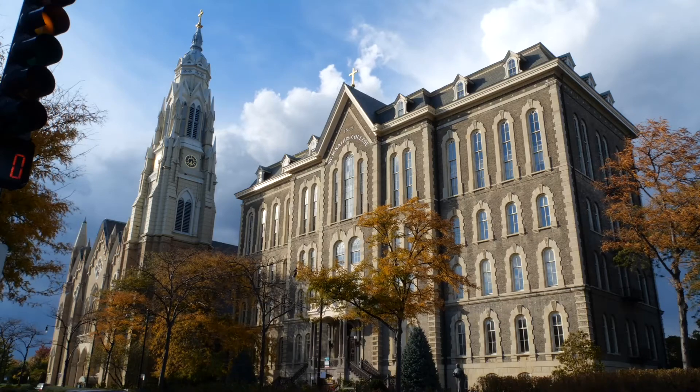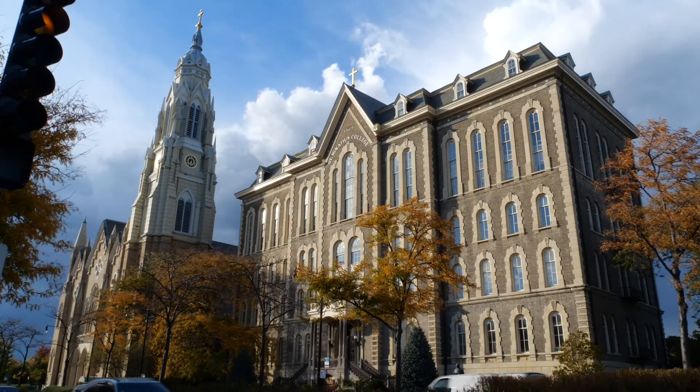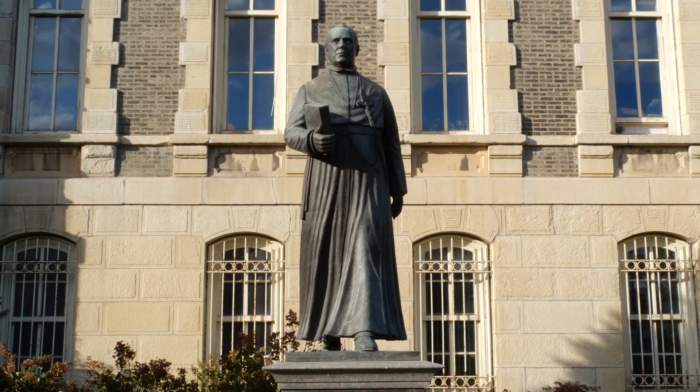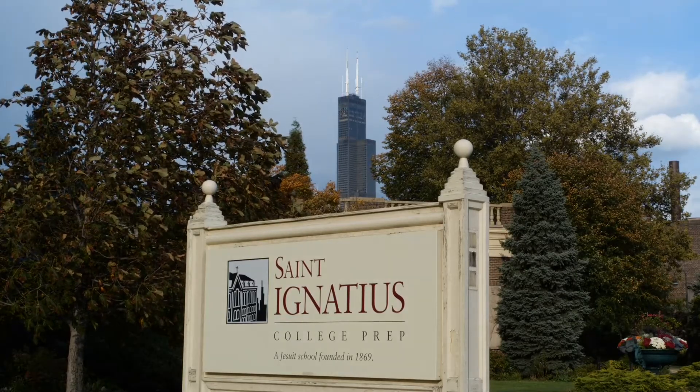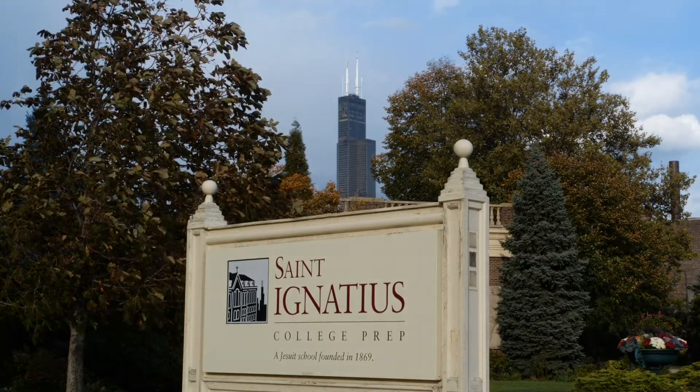On Roosevelt, St. Ignatius College Prep is a private co-educational Catholic school. It was built in 1869, and it's one of only five remaining public buildings that survived the Great Chicago Fire of 1871.